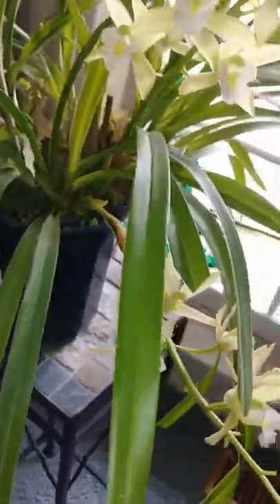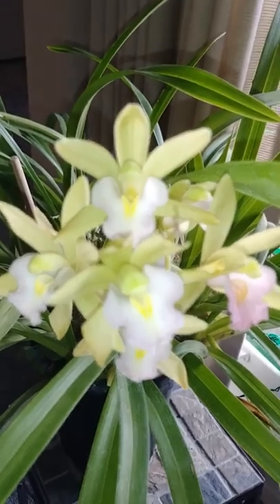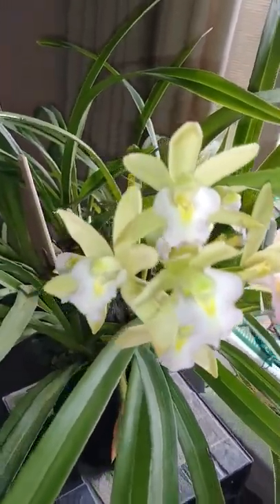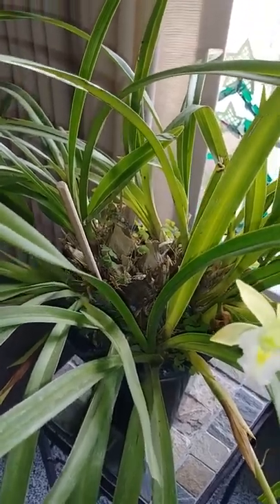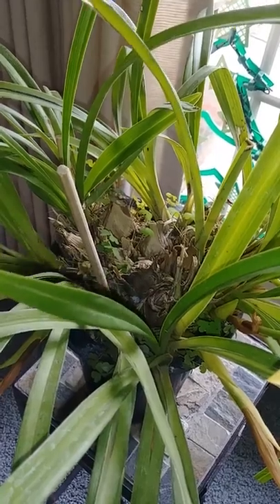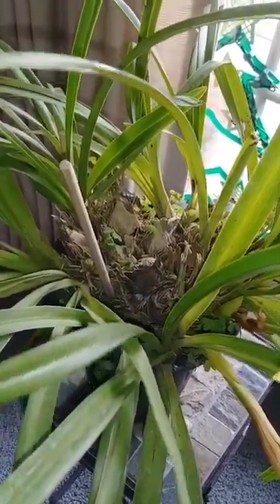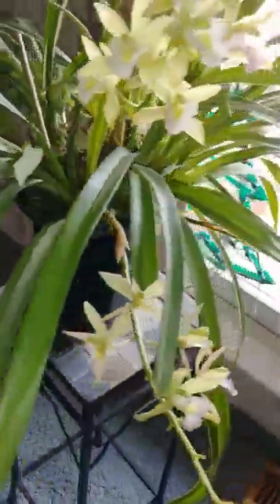This one is outside during the summer. It really enjoys the summer heat, the weather, the rainstorms — everything over the summer. But once the temperature drops, it enjoys that too. It just doesn't like super cold temperatures, so it is a bit hard to keep this guy happy this time of year, but it does okay.